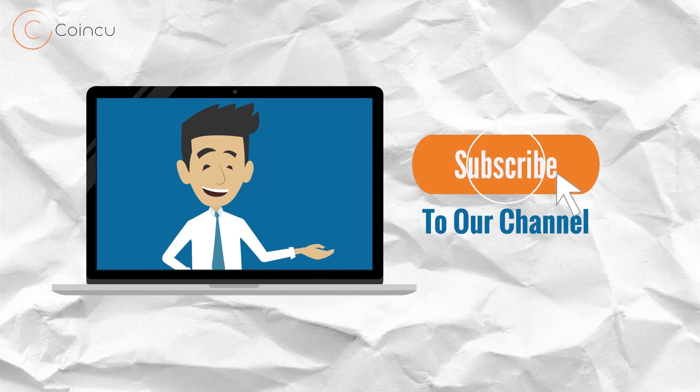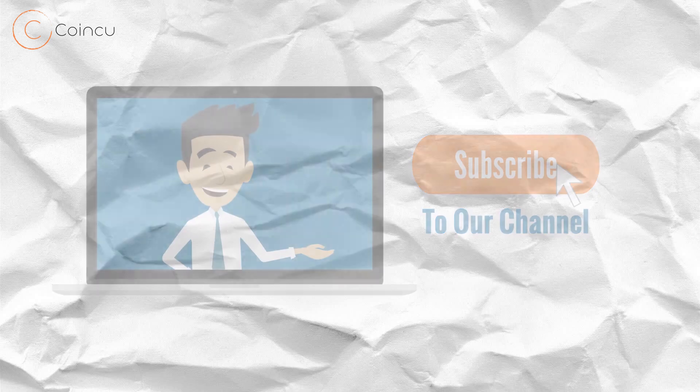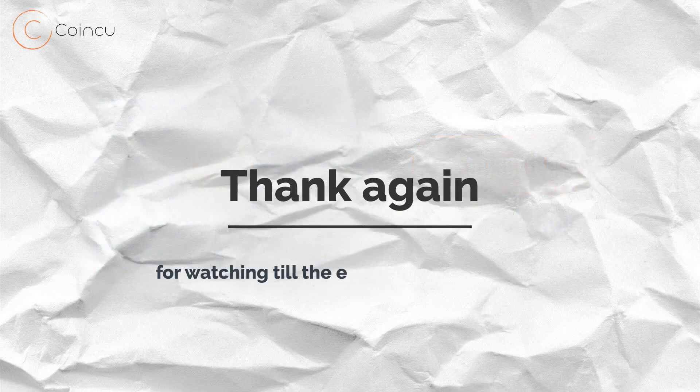Go ahead and click the subscribe button because we have many other videos on our channel that I think you will enjoy. Thanks again for watching till the end. See you next time.